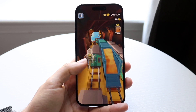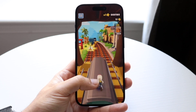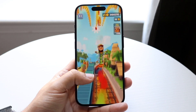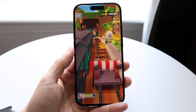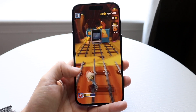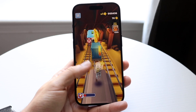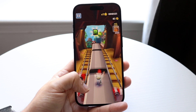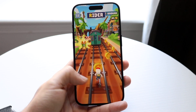On top of that, we're going to be getting some new standby mode settings. Before, the display was going to be turned off automatically, but now you can set it to turn off after 20 seconds or never. This was only a feature on the iPhone 15s before, but now we are getting that feature system-wide on all iPhones.